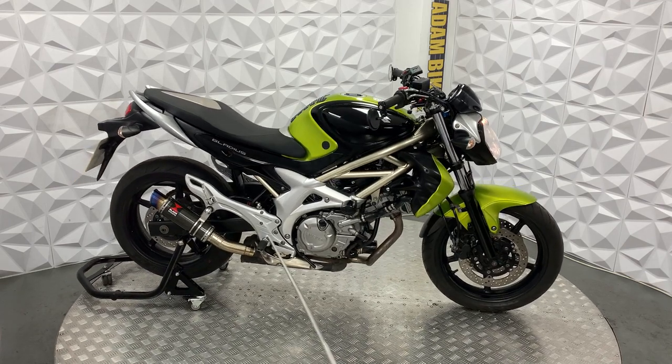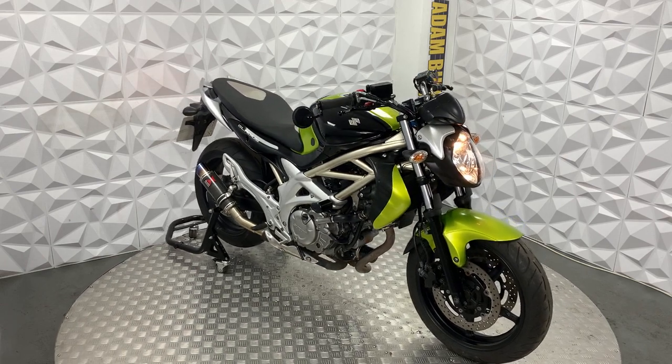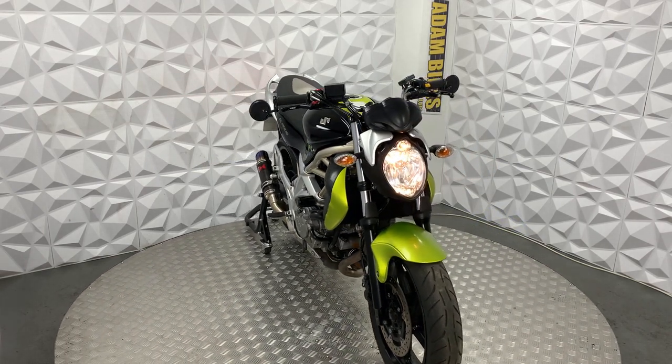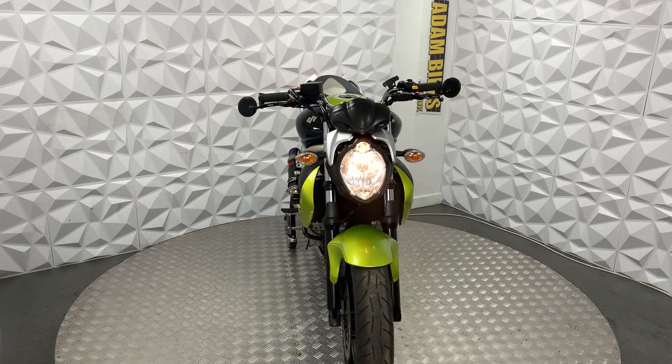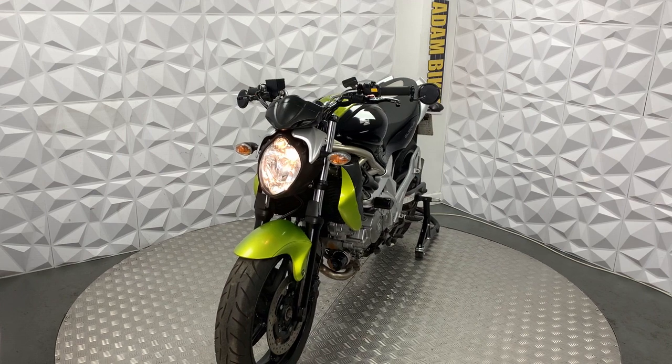Generally all around, this bike is in lovely condition — I genuinely cannot find one thing wrong with it. It is literally ready to go for you. That will be everything for this 2009 Suzuki Gladius 650.